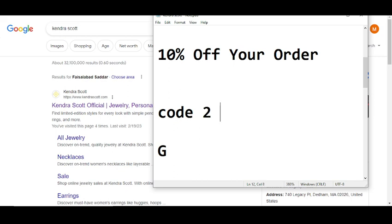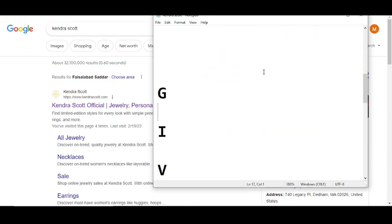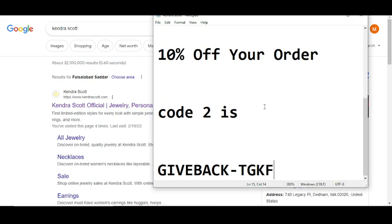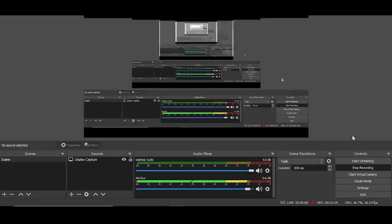Code number two will give you 10% off on your order. The code number two is G-I-V-E-B-A-C-K dash T-G-K-F. That is code number two. Simply redeem this code and get your reward. Thanks for watching.